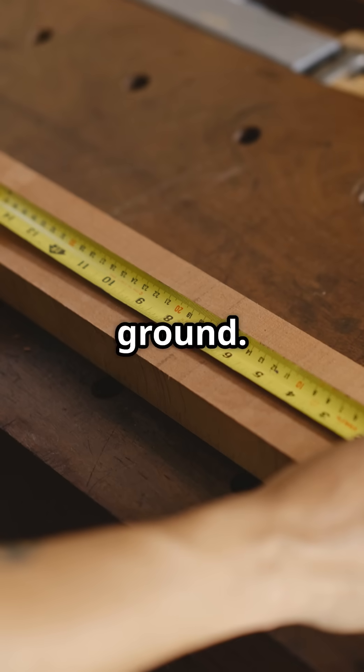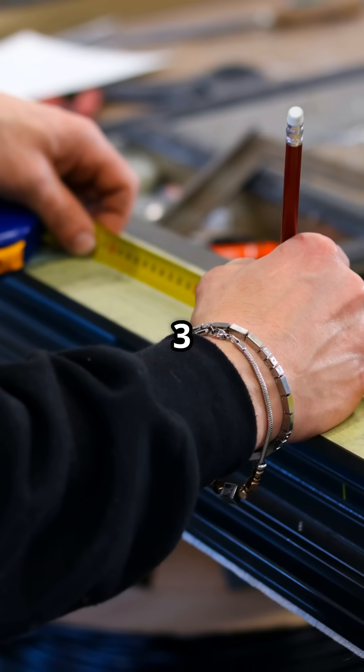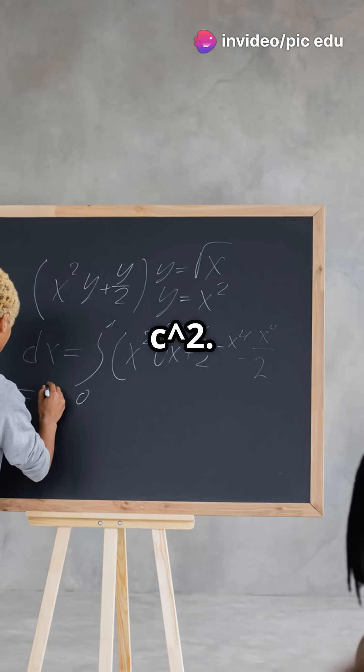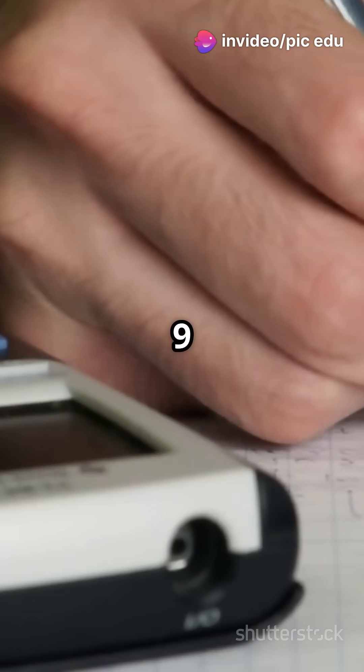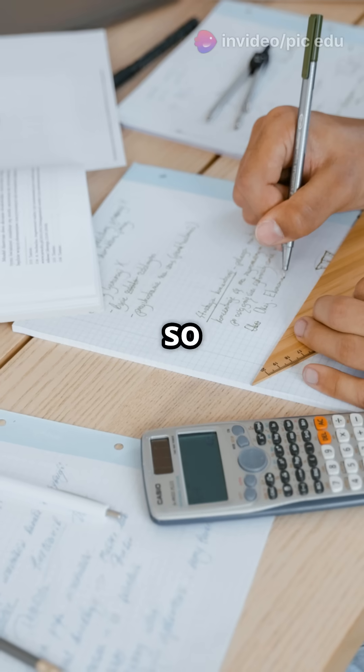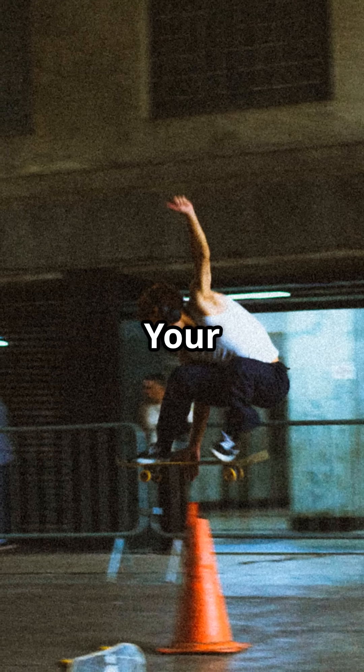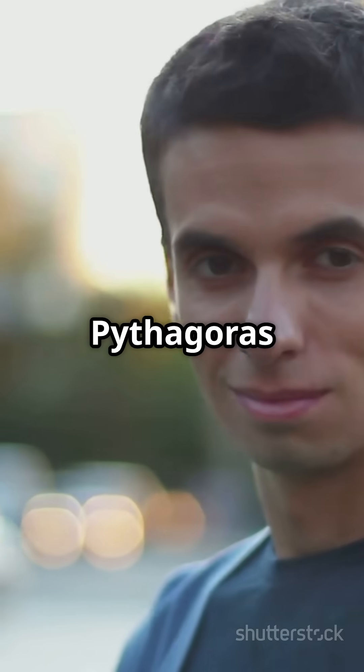Measure the ramp and the ground. Let's say the ramp is 3 feet long and the ground is 4 feet. Using the theorem, 3 squared plus 4 squared equals c squared. That's 9 plus 16 equals 25, so c equals the square root of 25, which is 5 feet. Boom! Your shortcut is 5 feet. Pythagoras saves the day.